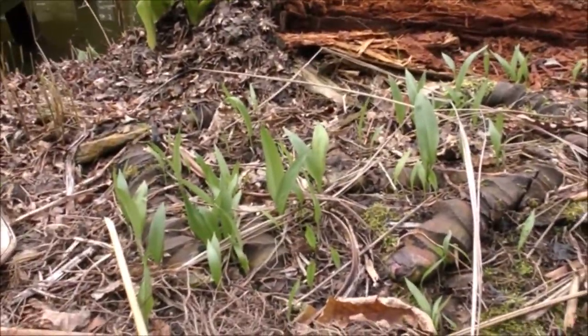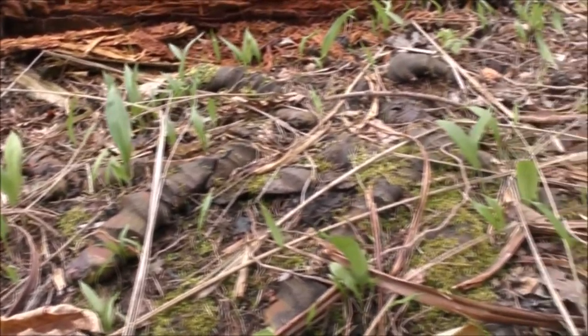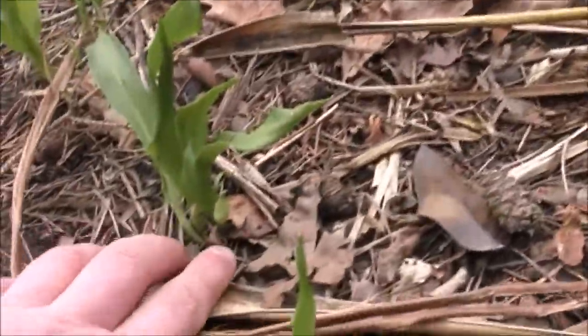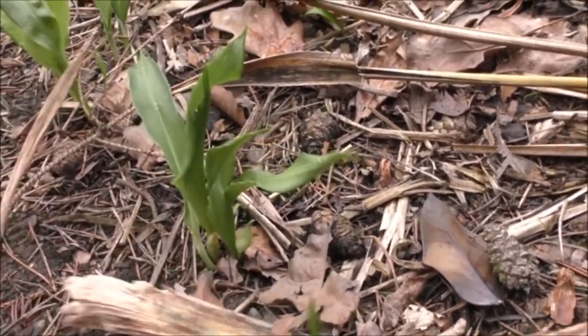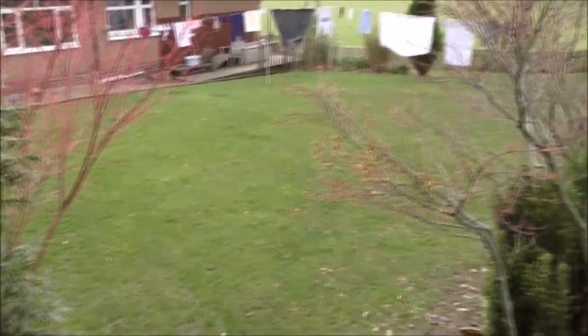Growing around the side of the pond we've got quite a lot of wild garlic, which is tiny. Really that should be huge and just about flowering now, but it's nowhere near it. You can just see a couple of flowers starting to come up here — it's miles behind. Even my grass is looking quite terrible; it's just starting to green up now.